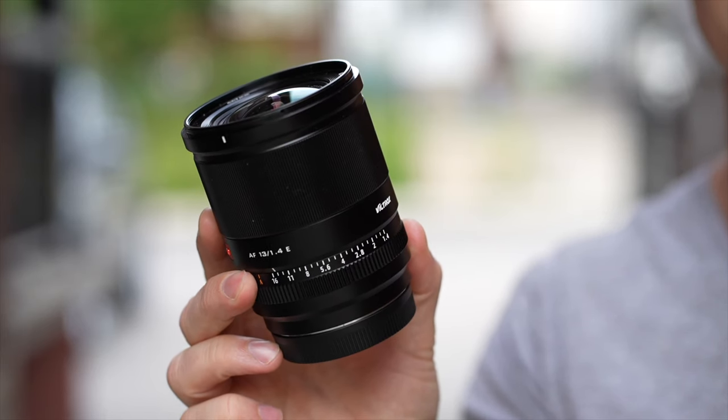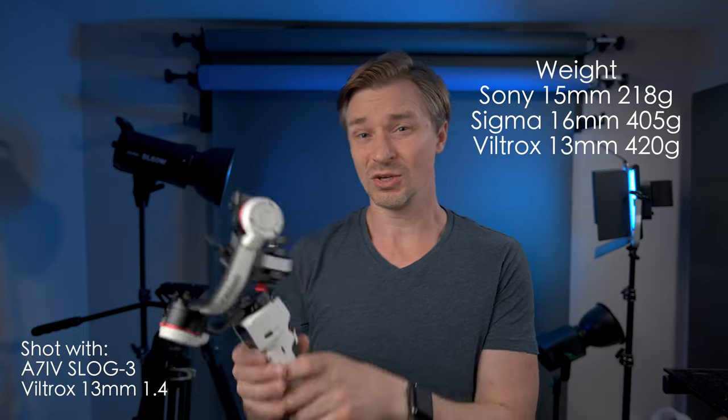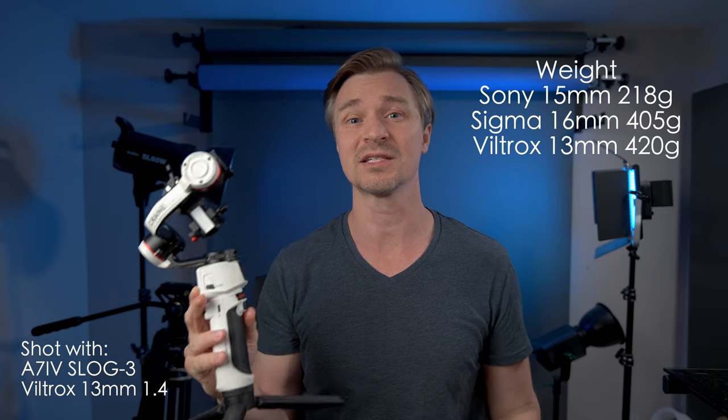The Viltrox 13mm f1.4 also deserves mention for build quality — it's an all-metal lens with a smooth aperture ring, which video shooters might like. I personally prefer clicky aperture rings and wish it had a click-on/off switch like the Sony, but it just feels premium. It is the heaviest of the three, which makes gimbal balancing harder. You can get away with a Crane M3, but it barely balances, so you might need to step up from an M3 for gimbal use.